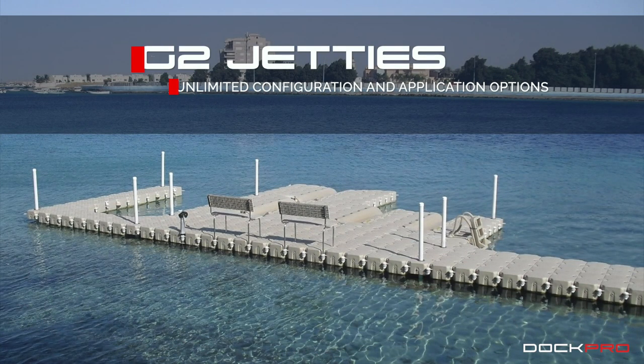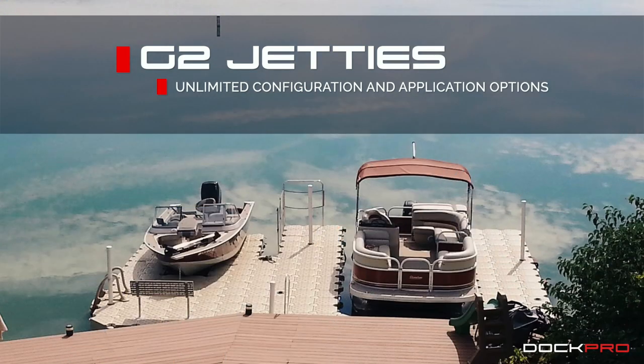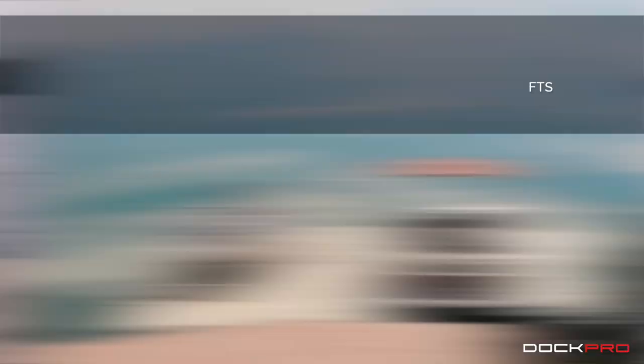Our G2 jetties are customized according to each customer's requirements. Our high-density polyethylene system is environmentally friendly and requires no maintenance.